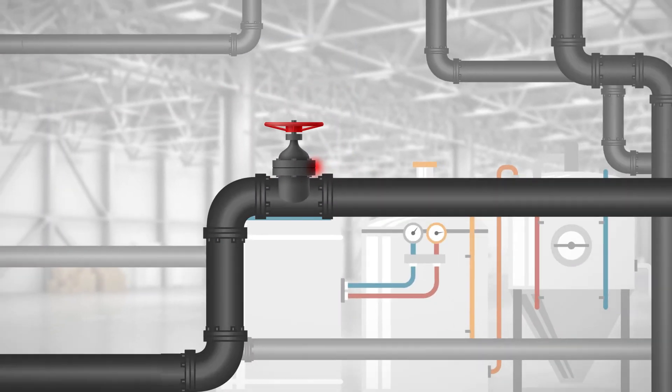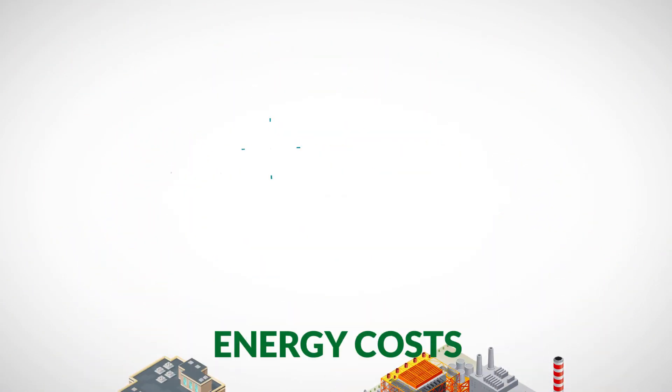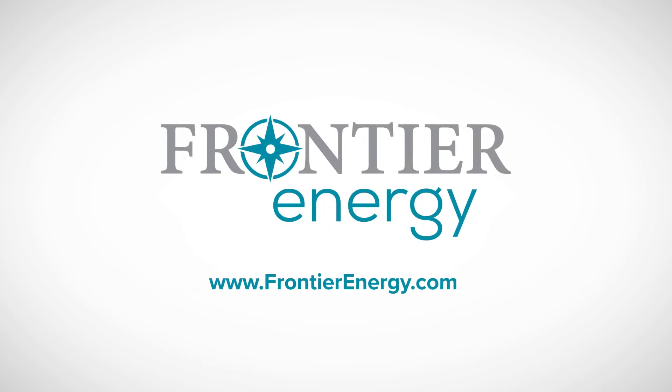Take control of your compressed air system and your energy costs. Contact Frontier Energy to learn more today.